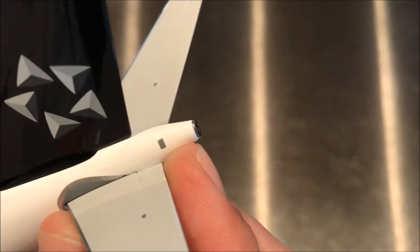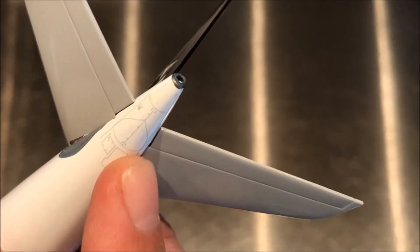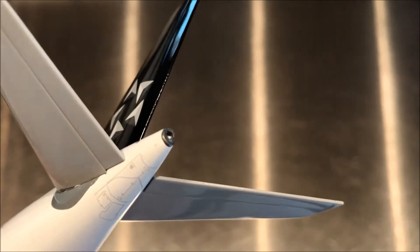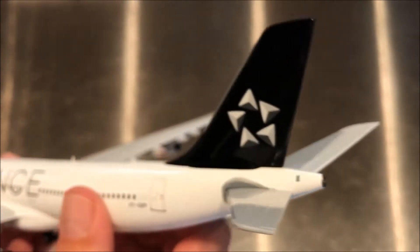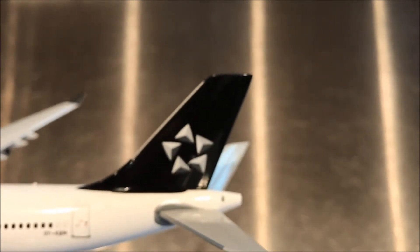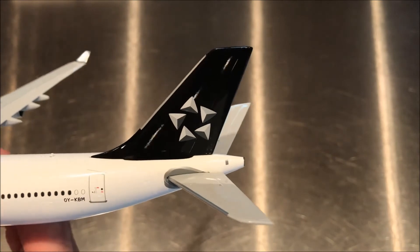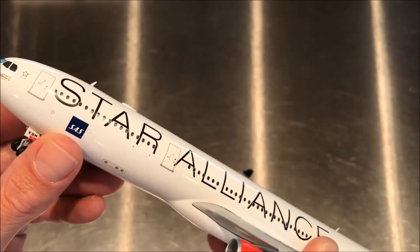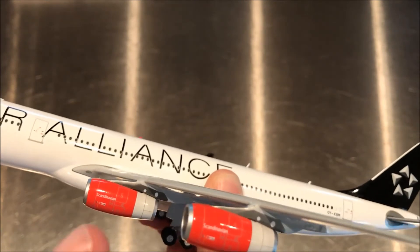Here is the intake for the auxiliary power unit mounted underneath these doors, which have been really nicely reproduced — you can see the hinges and the mechanism for how that would be opened for maintenance. There's also the APU exhaust hole and a strobe light in the tail. The Star Alliance tail is here — Scandinavian typically uses just a blue tail with a white SAS on it. Most Star Alliance liveries retain some detail showing the actual carrier, along with features related to their engines.